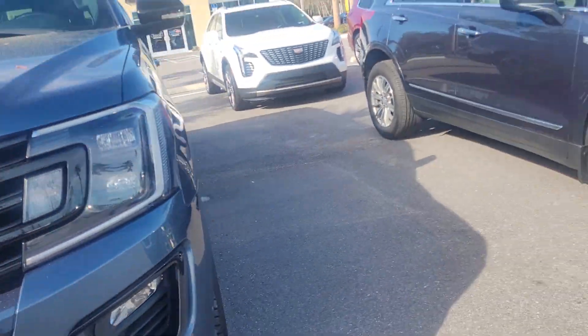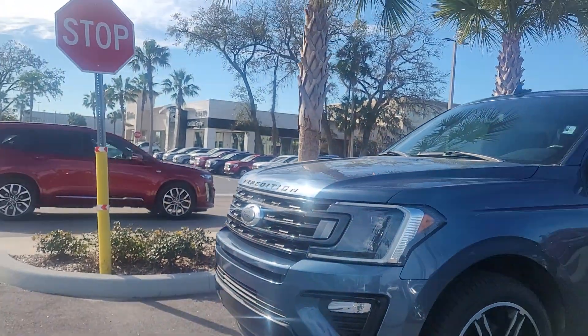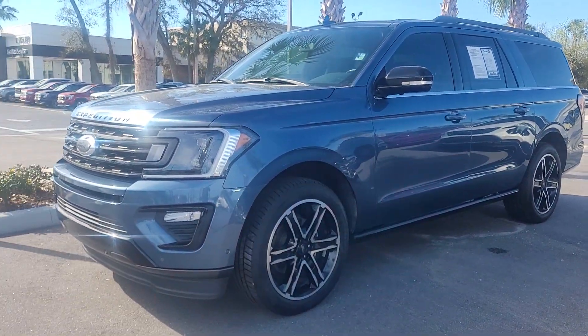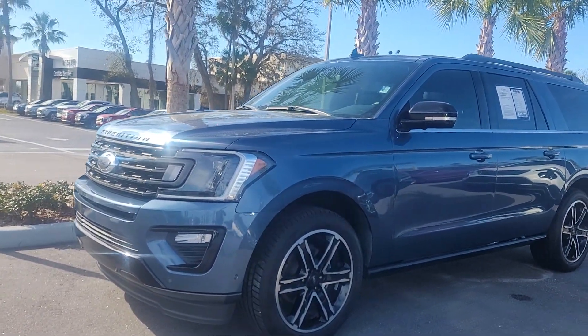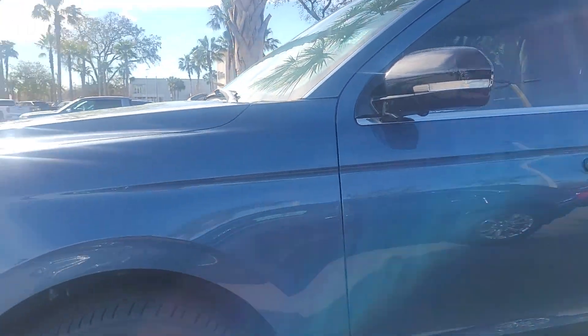This is Joe from Richie Autos in Daytona Beach, Florida. This is the 2020 Ford Expedition Max you inquired on. The vehicle is available for immediate delivery. It's got about 31,000 miles on it.